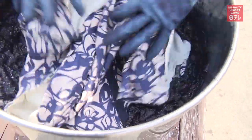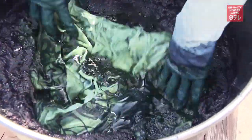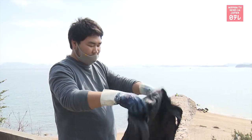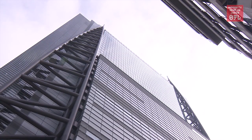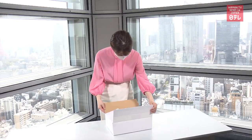The craftsman immersed the dress in locally crafted dye. He wrung the garment and exposed it to the air to oxidize and change color. After repeating the procedure three times, he washed the clothing in water and dried it in the sun for about a day. The finished product was delivered to Suzue.